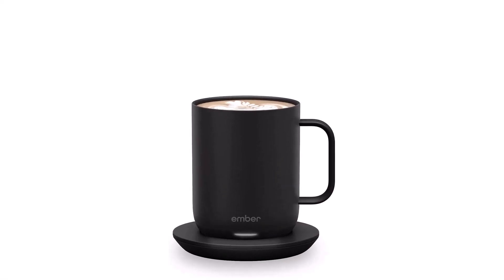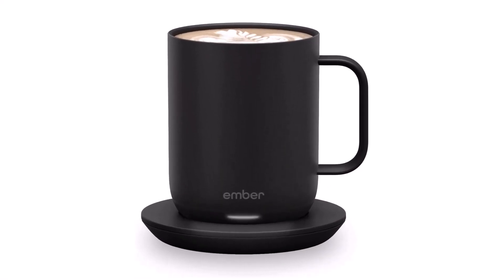Auto-sleep — our heated coffee mug intelligently senses when to turn on and off. The mug enters sleep mode when empty or after two hours of inactivity, and wakes up when it senses movement or liquid.